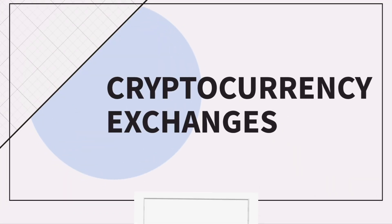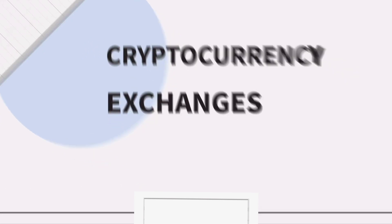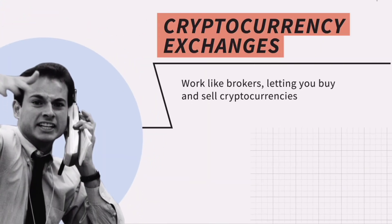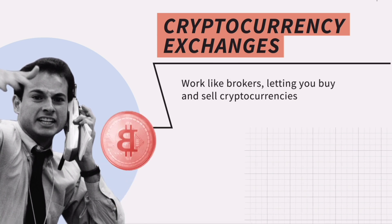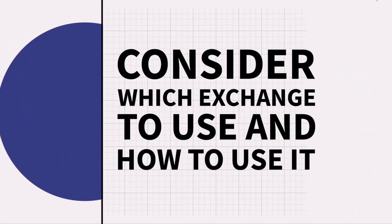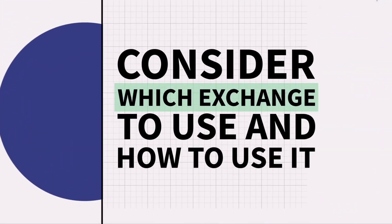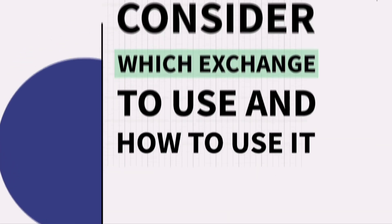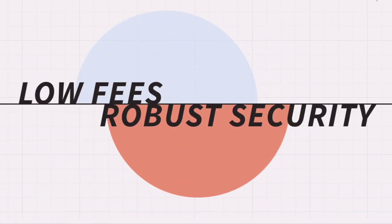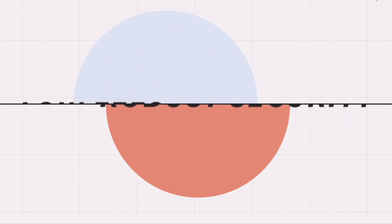Cryptocurrency exchanges work like brokers, letting you buy and sell cryptocurrencies like Bitcoin, Ethereum, and Dogecoin. When using cryptocurrencies, you need to consider which exchange you want to use and how you want to use it. The best exchanges have low fees and robust security, and they also make it easy to buy and sell.